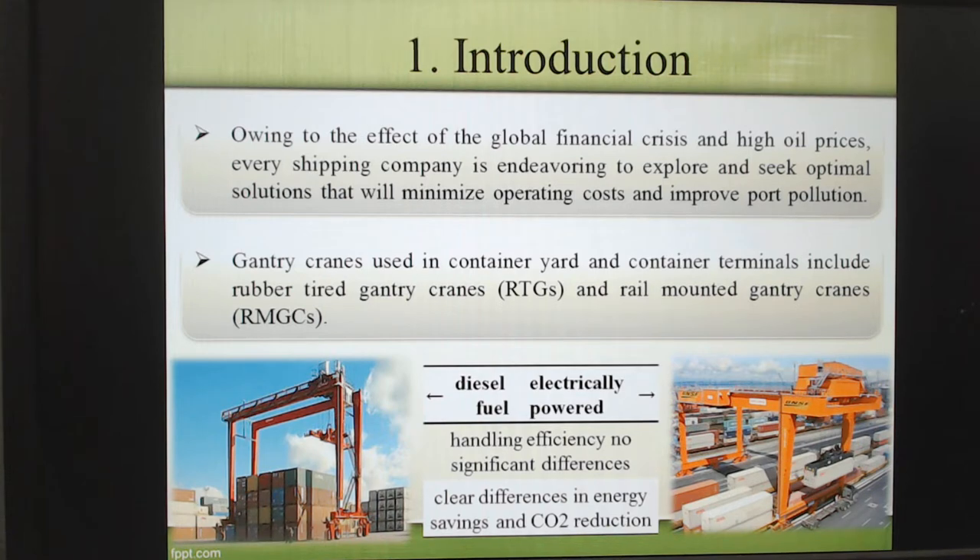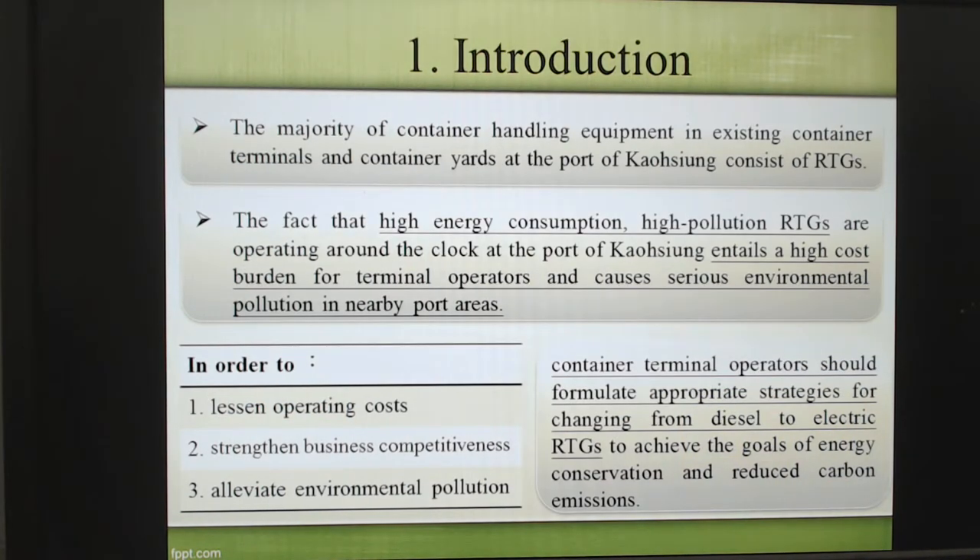In order to: number one, lessen operating costs; number two, strengthen business competitiveness; and number three, reduce environmental pollution — our terminal needs to find some solution to change their energy from diesel oil to electric power.